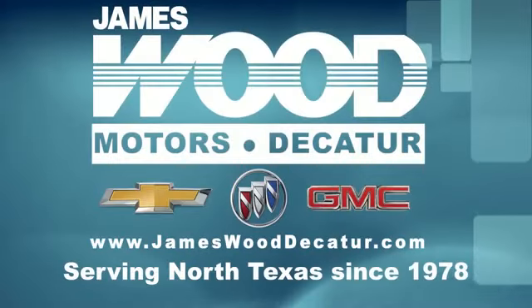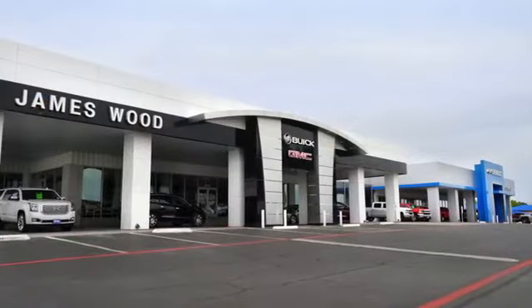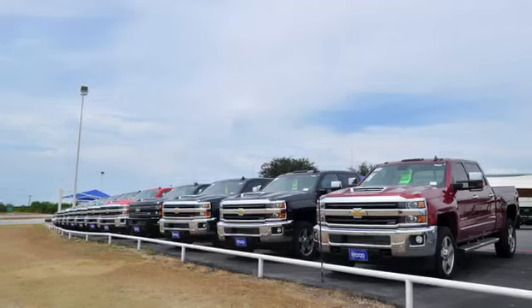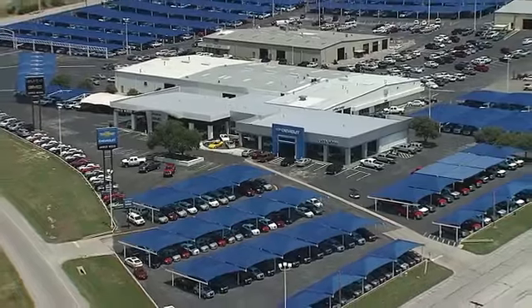We've been serving North Texas since 1978, building our business for nearly 40 years on treating our customers right. We are here for you for the life of your vehicle. The next time you're looking for a new or pre-owned vehicle, come visit our family at James Wood Decatur.